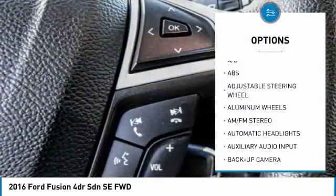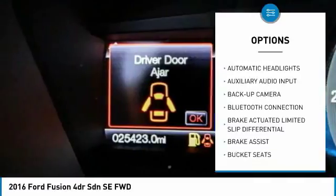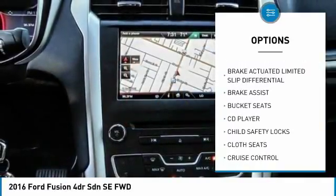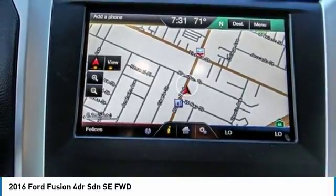Steering wheel audio controls, stability control, power passenger seat, backup camera, anti-lock braking system, keyless entry, traction control, Bluetooth, adjustable steering wheel, driver airbag.